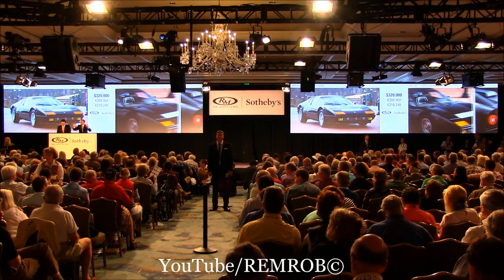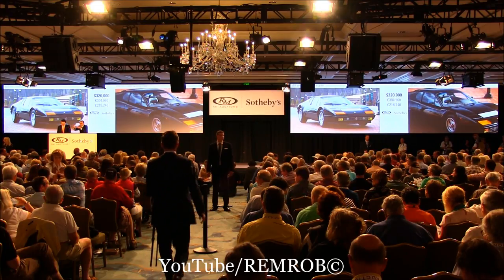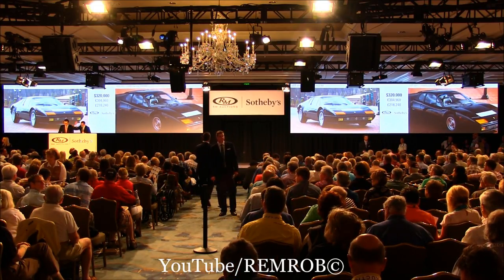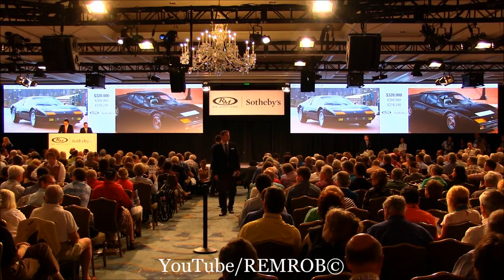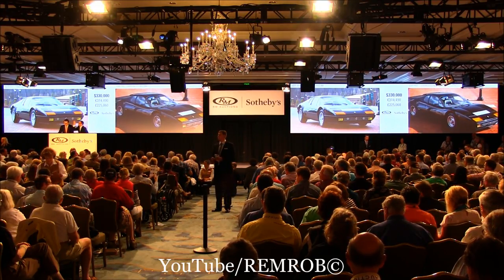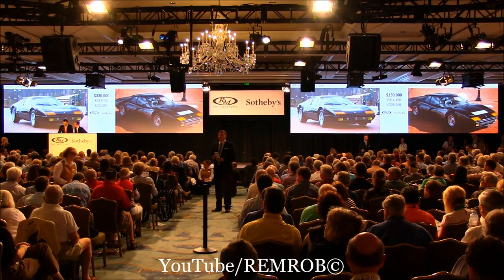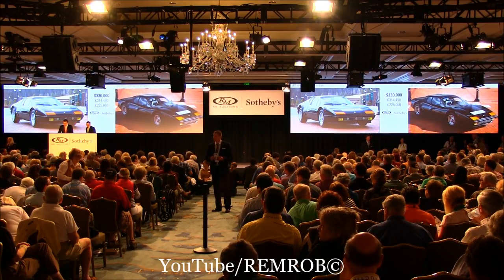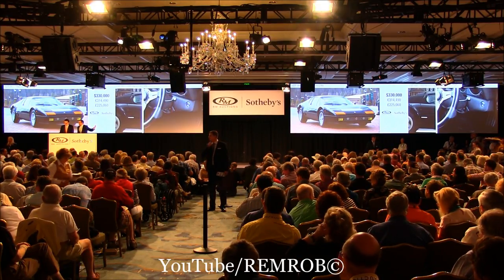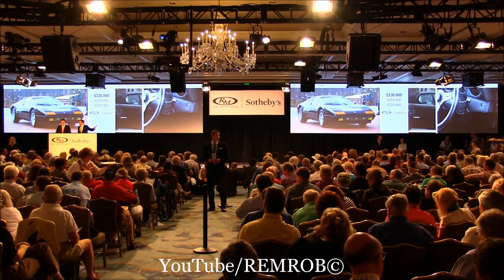Do I have $330,000 from either of you gentlemen? You are here in the room so I will give you priority. $325,000. Thank you. Do I have $330,000? Thank you, sir. At $330,000. $335,000 on the telephone if you like. We're at $330,000. The bid's in the room and it's selling all the way.